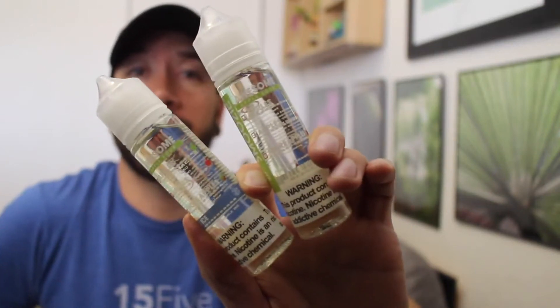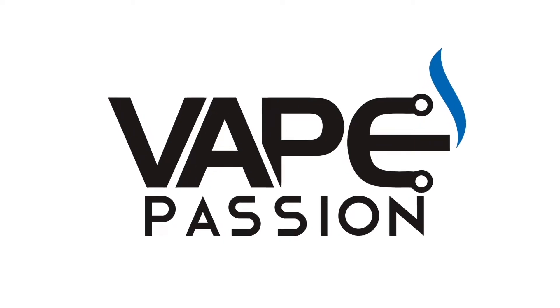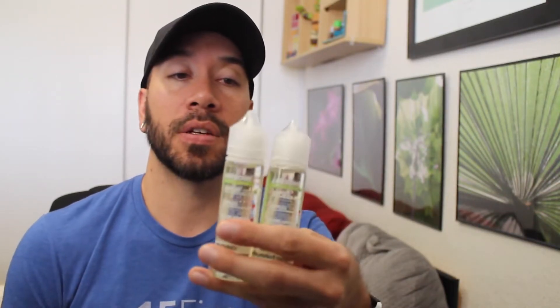Awesome Apple Sour from Apollo's Smoothie Line. ApolloEcigs.co.uk sent me some e-liquids to review. This is their Smoothie Line, which is a smoothie-based e-liquid line. This one is Awesome Apple Sour, and they say it has apples, apples, and more apples — so a very apple-y e-liquid.